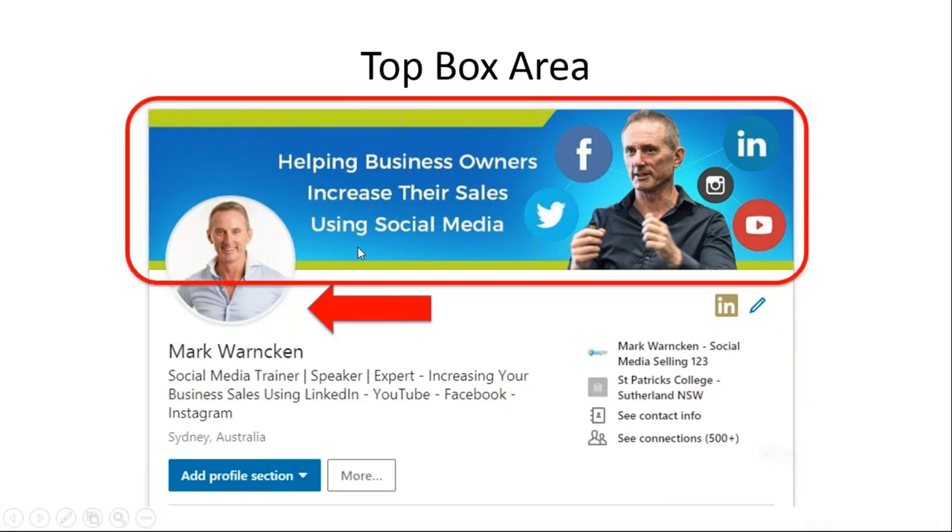The second component is the banner image or cover image. This is the most visual part, as you can all see. This top box area — the cover image — is very valuable real estate. All too often I see people have a blank image, or no image at all, or a picture of their home city, or an image of their company that really doesn't explain too much about them. Take advantage of this very valuable visual part of your profile.